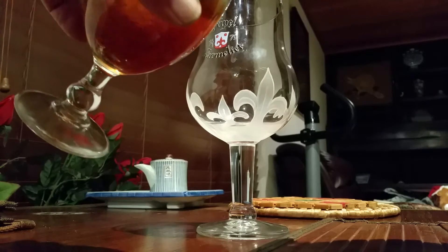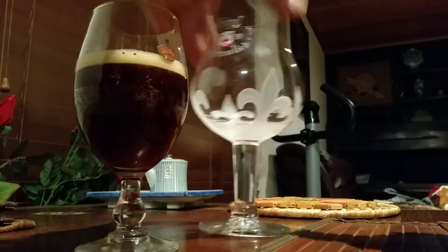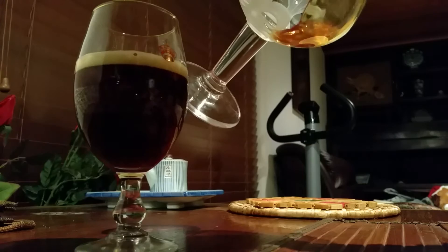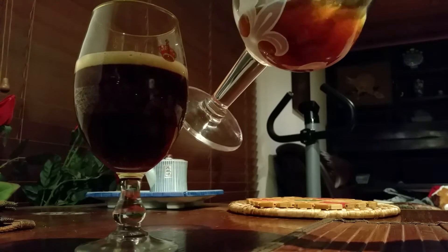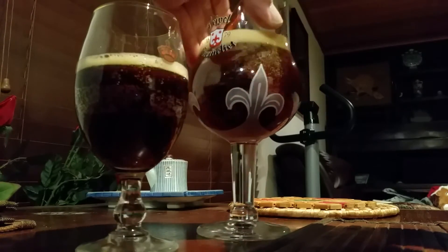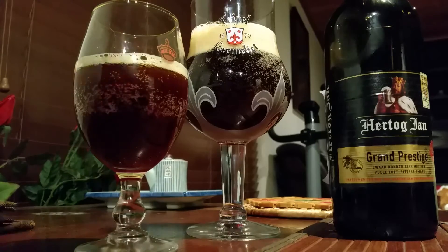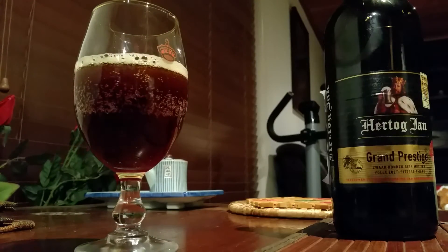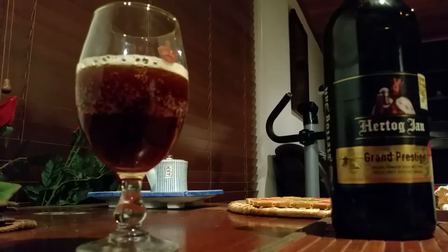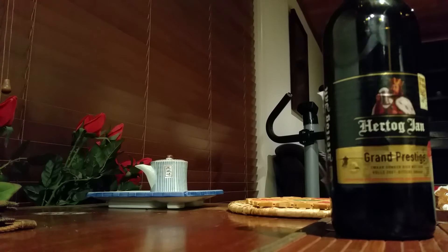We'll get a couple of tasters here today and I'll have a little taster as well. As you can see there's plenty of color in this — pretty bubbly. All right, give it a try. Cheers! Let's see what the beautiful wife thinks of this.